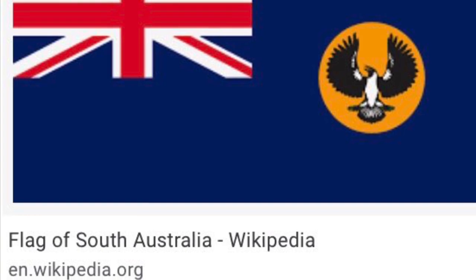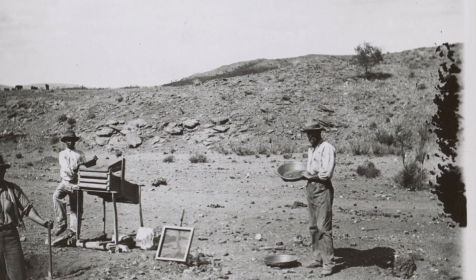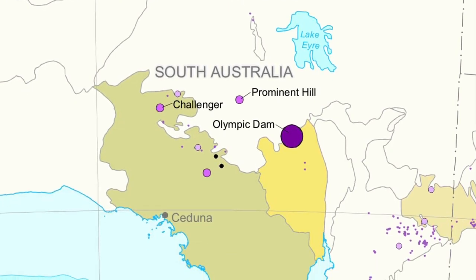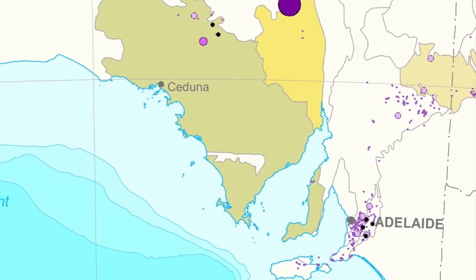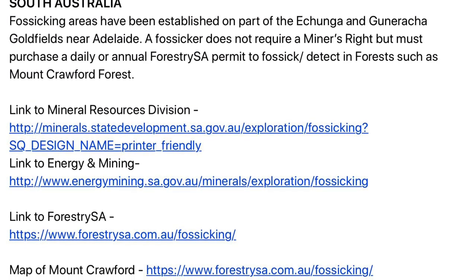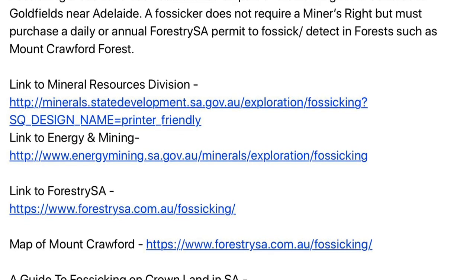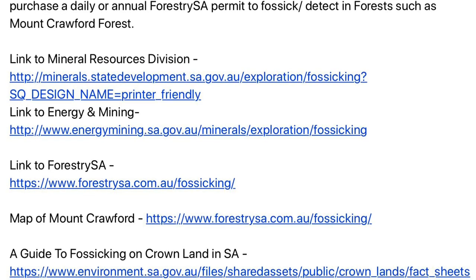The next state is South Australia. South Australia is not as renowned for gold as some other states. Here's the Geoscience Australia map of South Australia showing gold occurrences, including those near Adelaide, the capital. Fossicking areas have been established on part of the Echunga and Gumeracha gold fields near Adelaide. Fossickers do not require a miner's right but must purchase a daily or annual Forestry SA permit to fossick or detect in forests such as the Mount Crawford Forest.